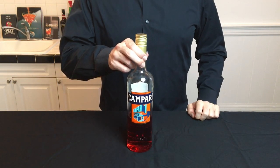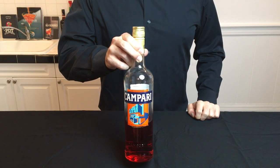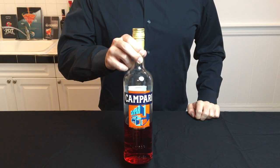You should also have at least one aperitif. I highly recommend picking up Campari — it's great for classics like a Negroni.